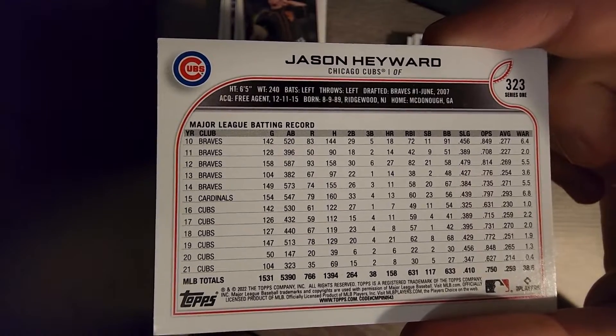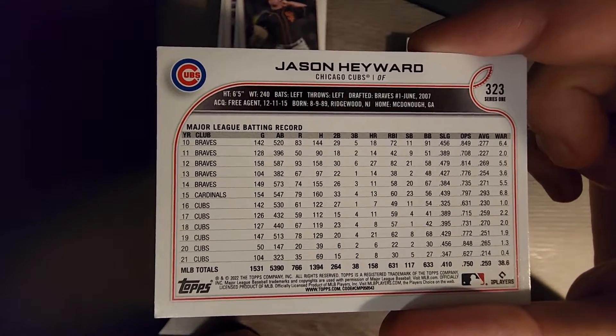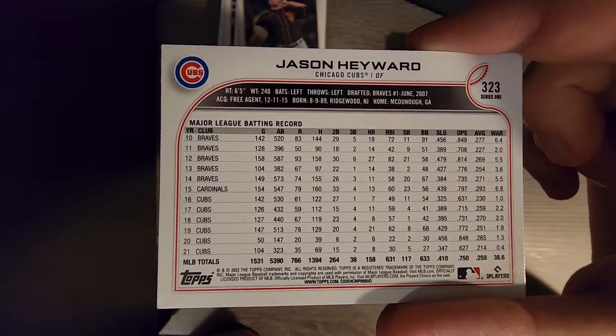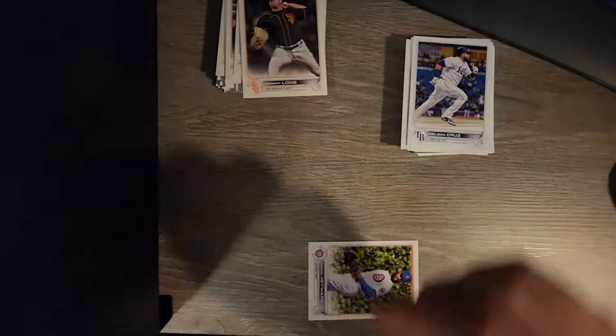He had like a couple good years - 2019 - but he was never quite the same once he went to the Cardinals and then signed with the Cubs.